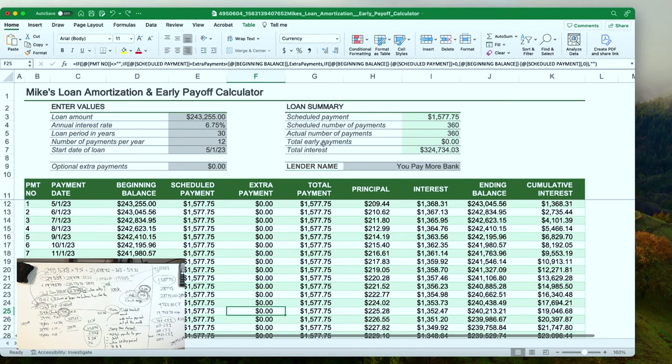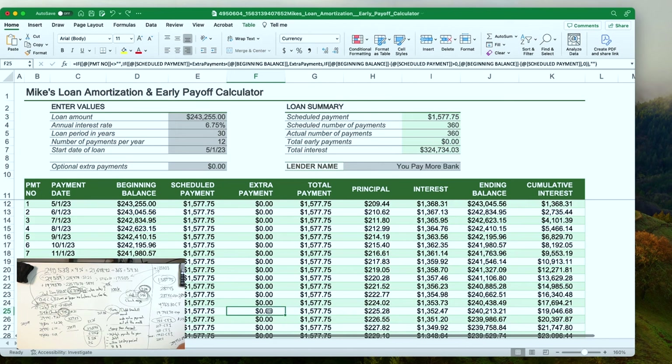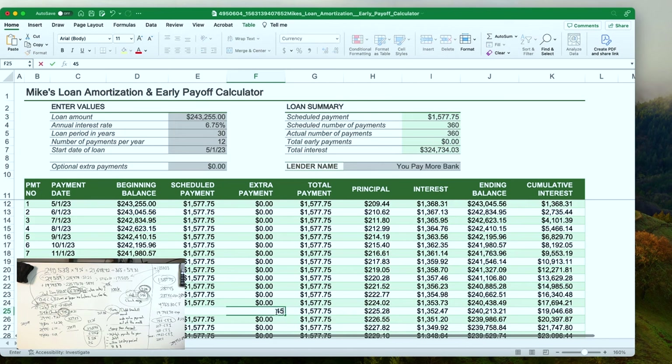How did I find that $25,000 number? See that $324,000 right there? That's the total amount of interest you'll pay on your property if all you did was pay the mortgage payment. So on June 2024, if I put in an extra payment, see how it lowered it? I just minused the two — that gave me the damage.